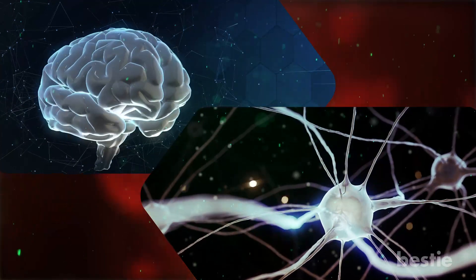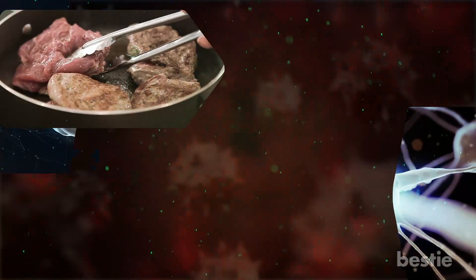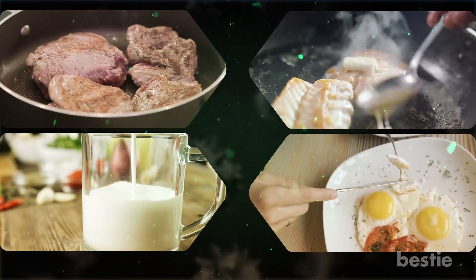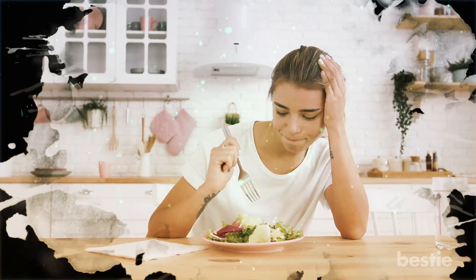You can find primary sources of vitamin B12 in animal products such as meat, milk, eggs, and fish. Vegetables don't contain any vitamin B12, putting vegans and vegetarians at a greater risk of B12 deficiency.